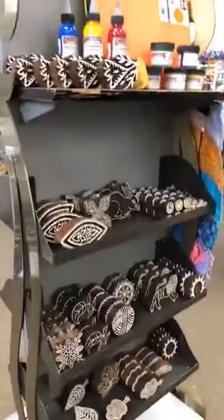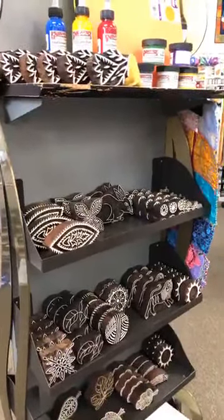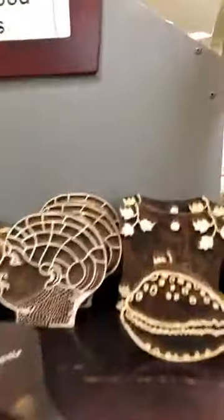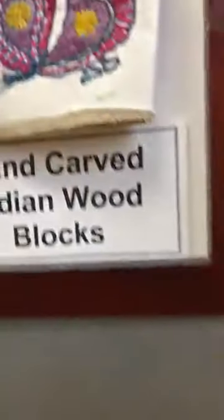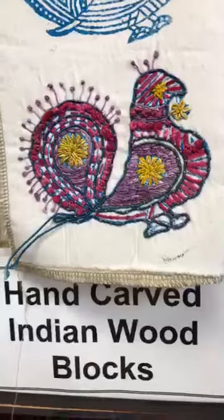This is a very special section in our store. We have wood blocks carved in India — we feed 40 families. Regularly, multiple times a year, we'll get in different patterns. We create our own fabric. You can hand stitch it, you can machine stitch it, and they're lots of fun. We use those obviously with our textile paint. We have a little video on how easy it is — it's on our Facebook page and our website.